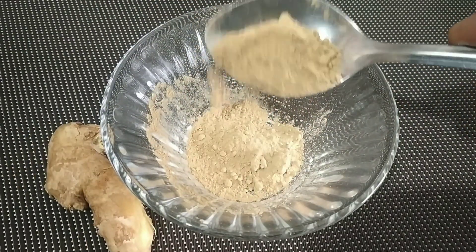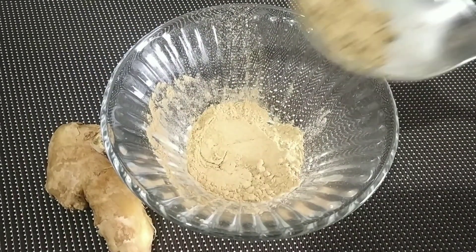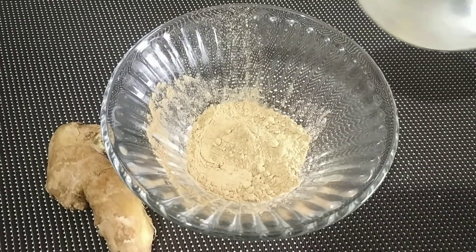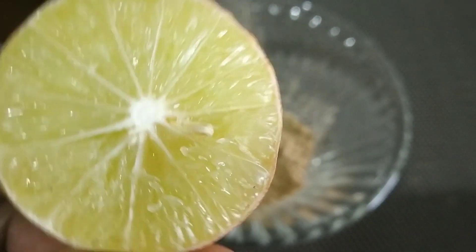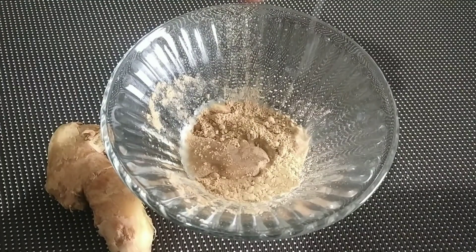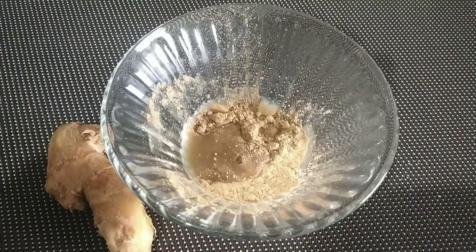Take 1 tablespoon of ginger powder to remove our pigmentation and hyperpigmentation. We will also add half a lemon — squeeze it to get the juice and mix it in.